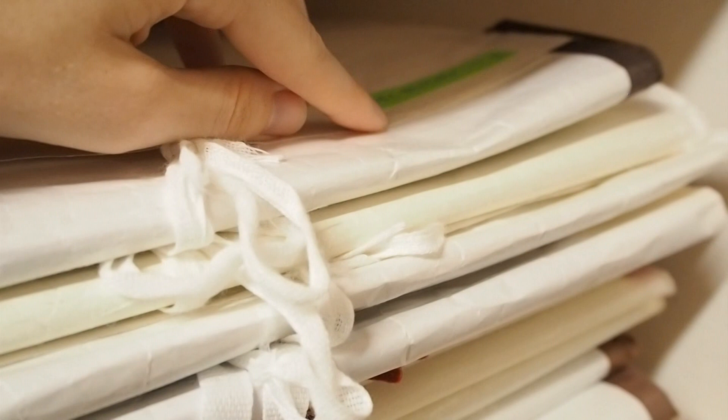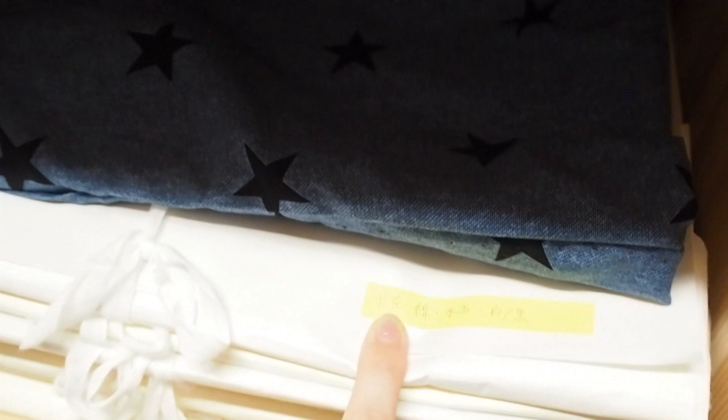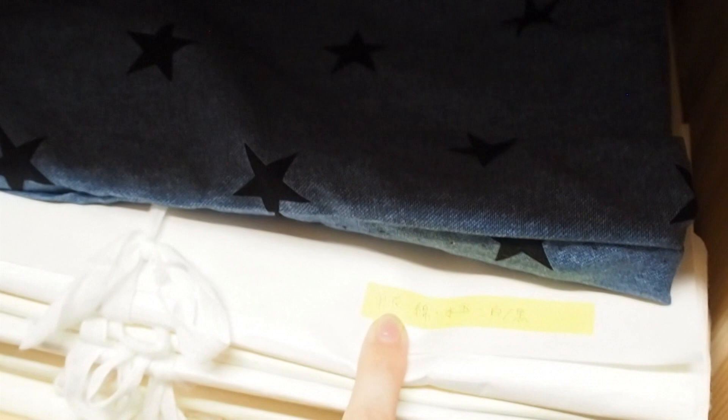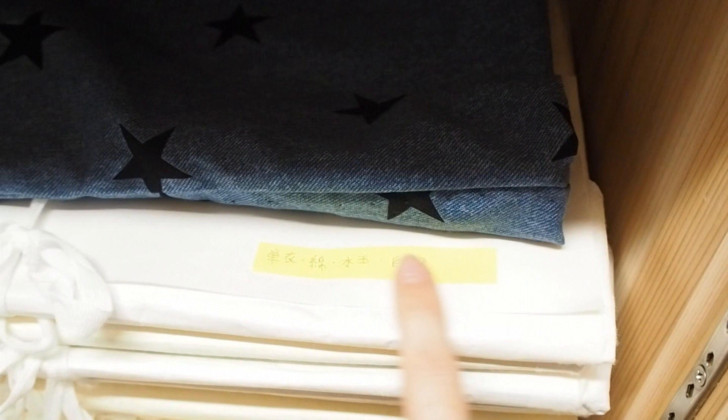I use a post-it tape that can be taken off super easily without leaving any glue on the tatoushi, and I have three colors: green, yellow, and red. Yellow is everything that is summery — so right now all of this down to my yukata are yellow. I label them with what kimono it is, whether it's hitoe or awase, what it's made of, its pattern and color, and sometimes I also add the season. A cool thing with those post-it labels is that sometimes I mix up the tatoushi — I can just pull it off and exchange them super easily.